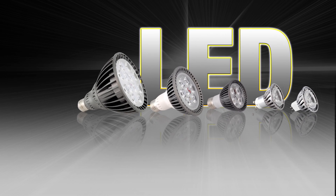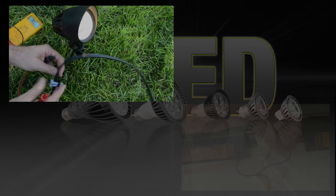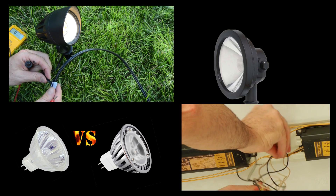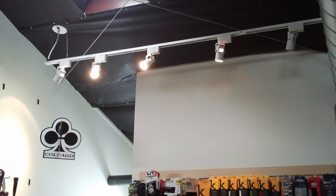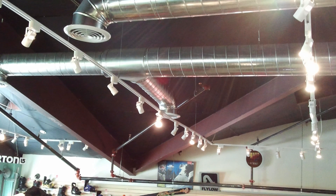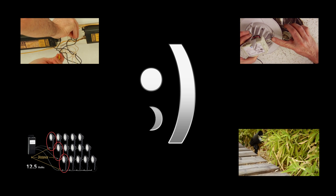LED is taking over the marketplace and we are offering more and more options. We love to test and compare items — let us know if there's something we should look into. We are lighting designers, not just someone trying to sell you a box with a part number on it. You can always contact us with questions and applications you may have. Thanks for watching, and check out our other videos and website for more.